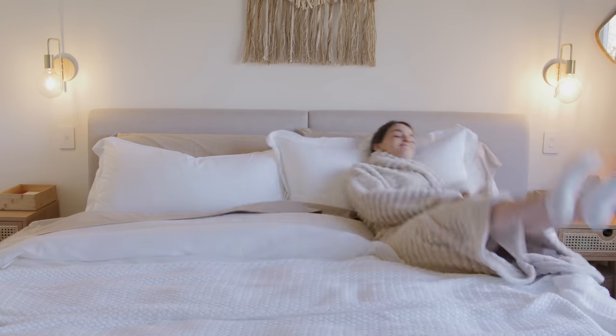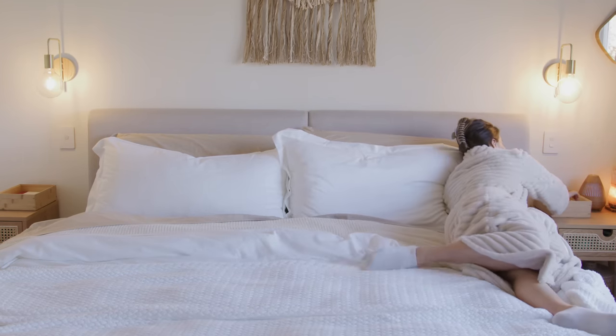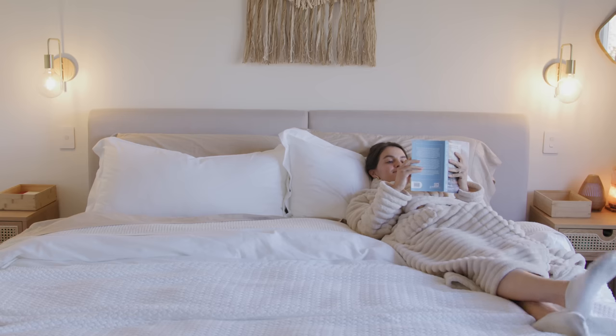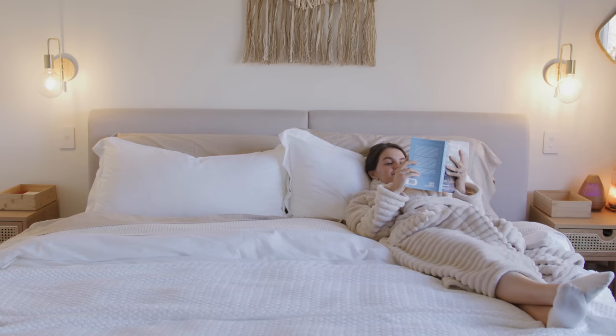Hello, welcome back to my channel. If you are new here, hi, my name is Carrie. If you've been here before, welcome back. Today we are in the primary bedroom. We've been in renovation mode since September, and it feels really good that this room is finished. We've added the finishing touches, put everything up on the walls, and created a space that feels so good. I'm really excited to show you around and give you some tips and tricks.